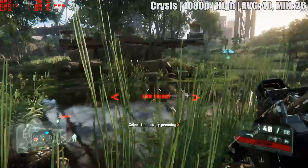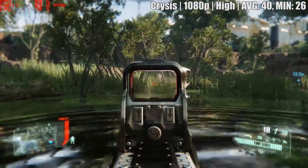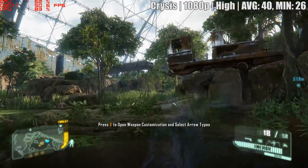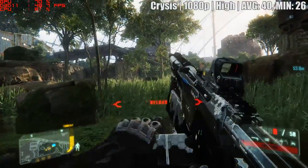Crysis 3 next, which looks good no matter what you set the game to. In this case it was the high preset at 1080p — 40 FPS on average with slowdowns to the mid-20s. Not a bad experience, but we'll get onto overclocking a bit later, which is where things improved.